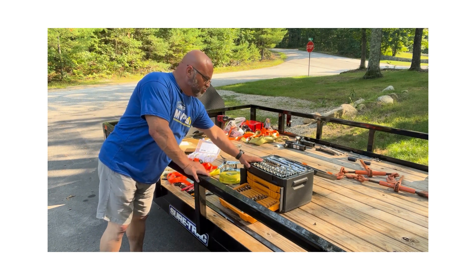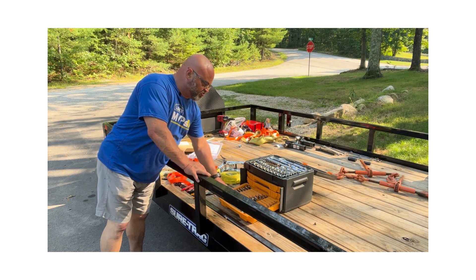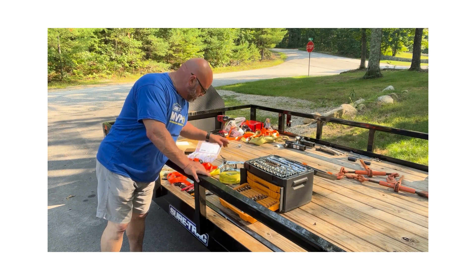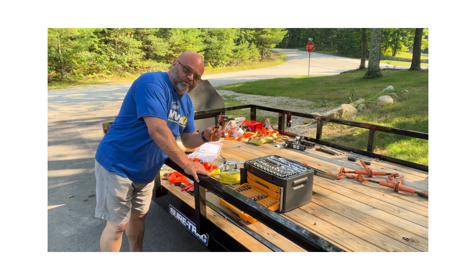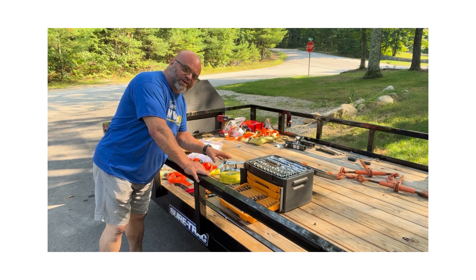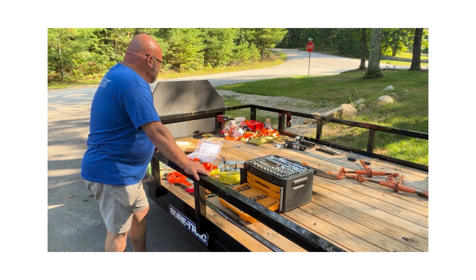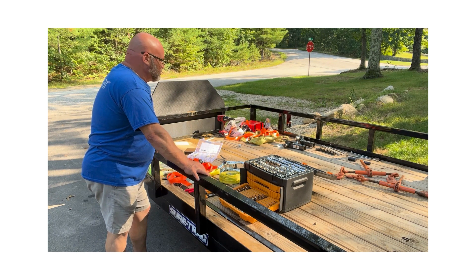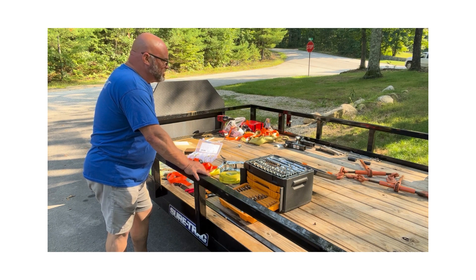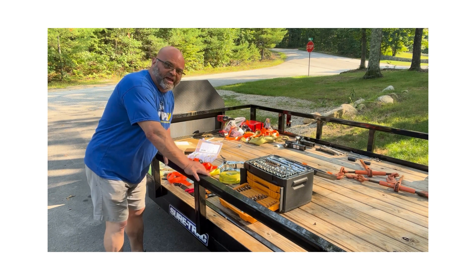I'm adding a new toolkit to the trailer with all different types of sockets, wrenches, and screwdrivers. I'm also adding different pliers — I could have used needle nose pliers the other day — plus cutters, channel locks, probably a pry bar, and whatever else I think of. I'm putting that together now because downtime is going to kill me.